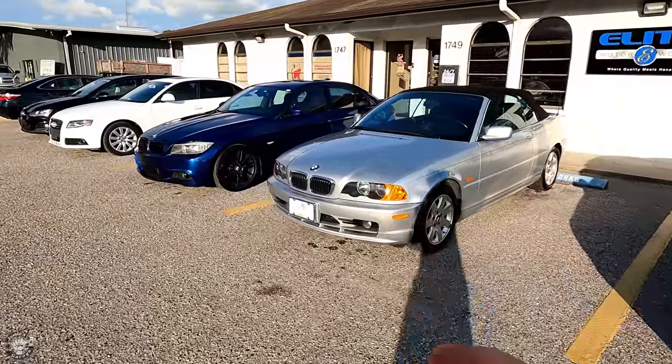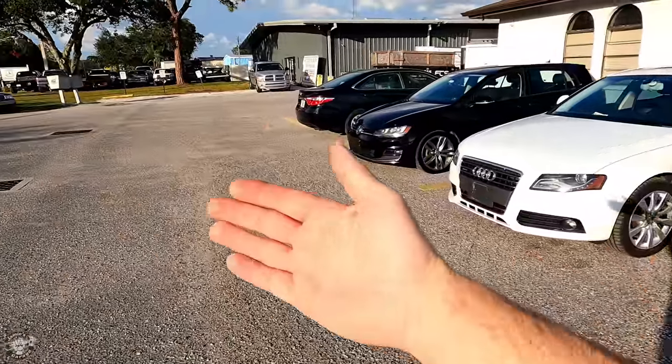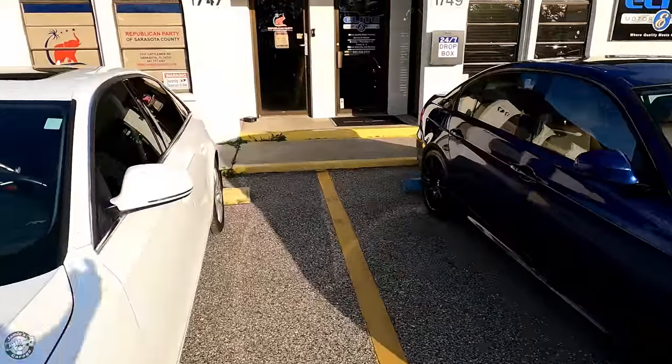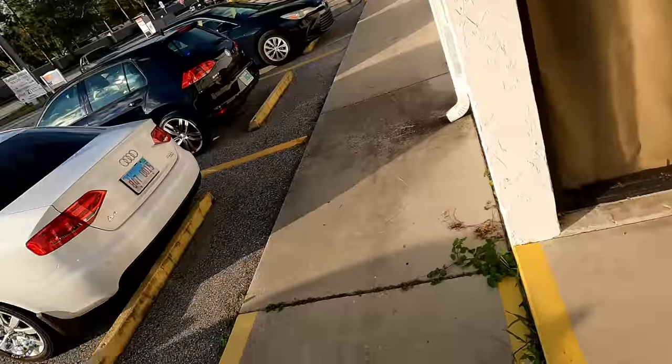We got the cars backed in. This is part of our process — we back in the customer's cars after they're cleaned and ready to be picked up, so when they come in it's just an easy exit. Getting these cars wrapped up — a couple more back there to wash — so we can get these customers their cars for the holiday.